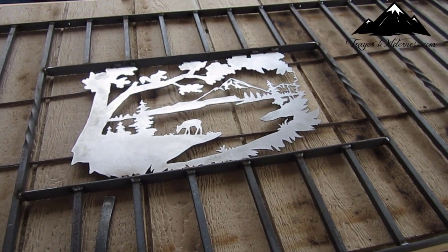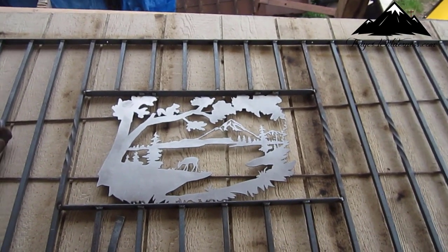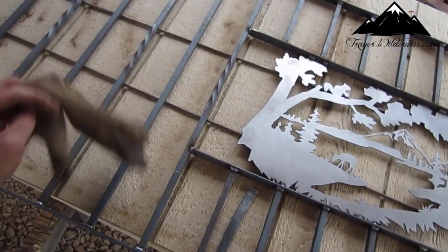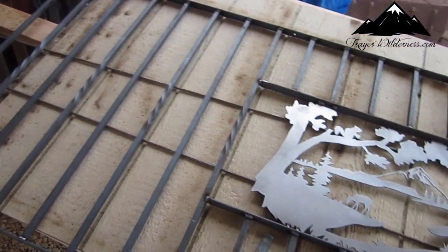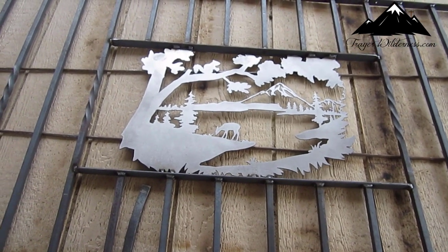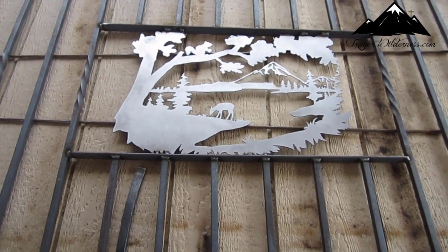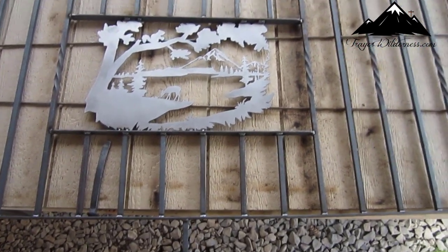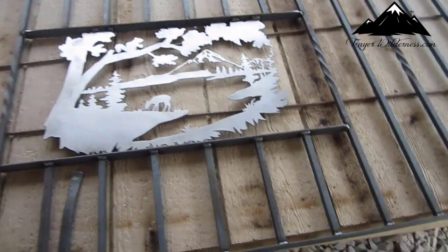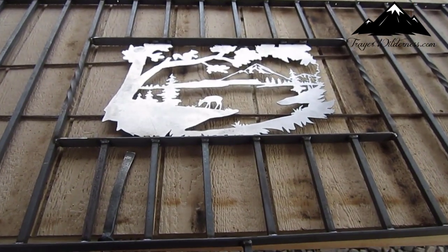Okay guys, there it is. See how that lays in there. That's our scene — when you come up the steps and turn, that'll be up in the loft area and you'll see that. Yeah, I'm pretty happy with how that turned out. I think it's going to look pretty cool.